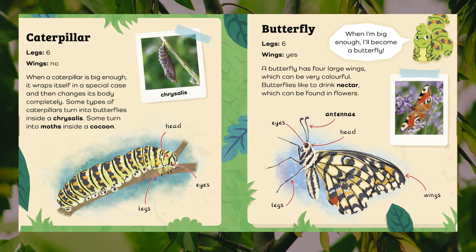Caterpillar. Legs: six. Wings: no. When a caterpillar is big enough, it wraps itself in a special case and then changes its body completely. Some types of caterpillars turn into butterflies inside a chrysalis. Some turn into moths inside a cocoon. Body parts: chrysalis, head, legs, eyes.